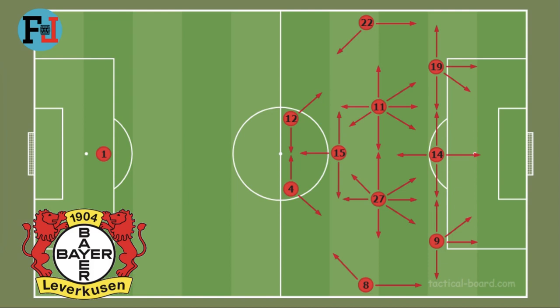Hi guys, welcome to my channel. My name is Latifi and today I'm trying to explain Bayer Leverkusen's attacking tactics.